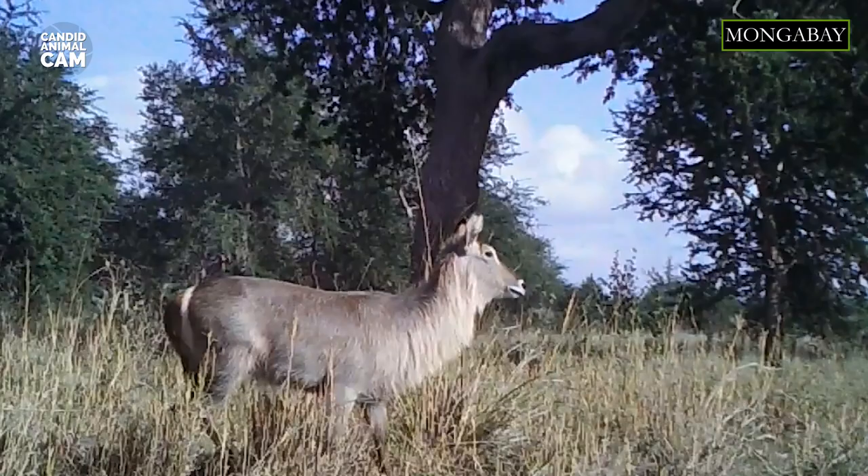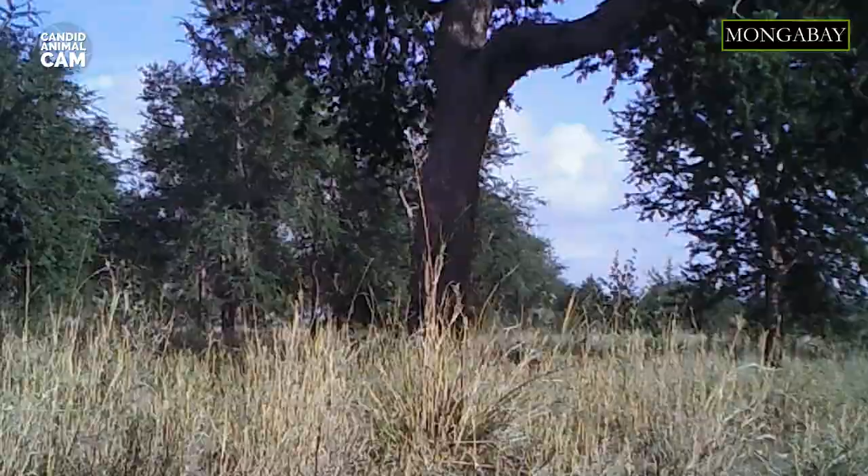Even so, calf mortality is high, and the main predators that attack newborns are lions, hyenas, and leopards.